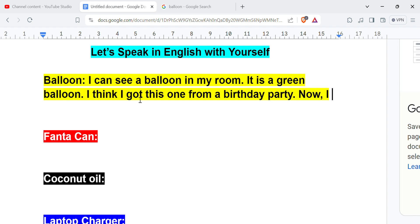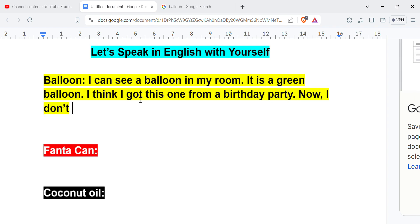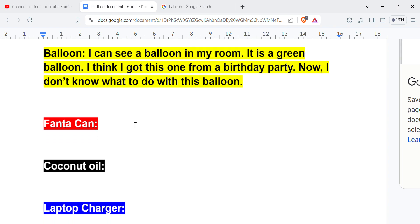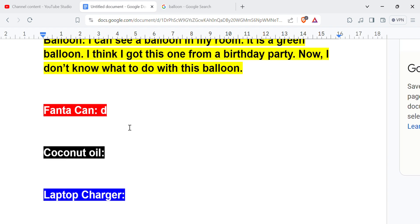I don't know what to do with this balloon. That's it. I can see a balloon in my room, it is a green balloon, I think I got this one from a birthday party, now I don't know what to do with this balloon. Second one — I have a Fanta can.